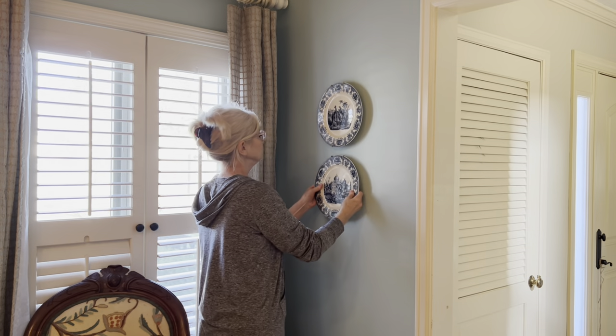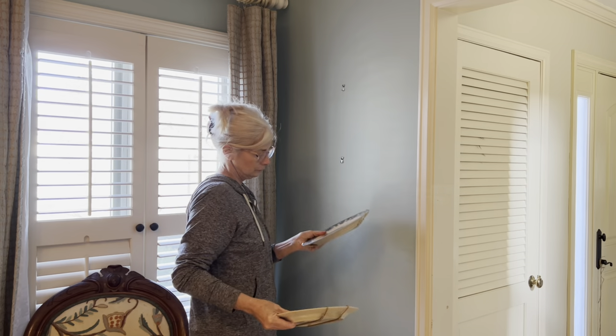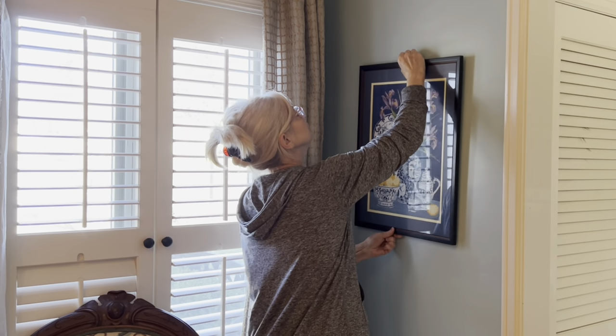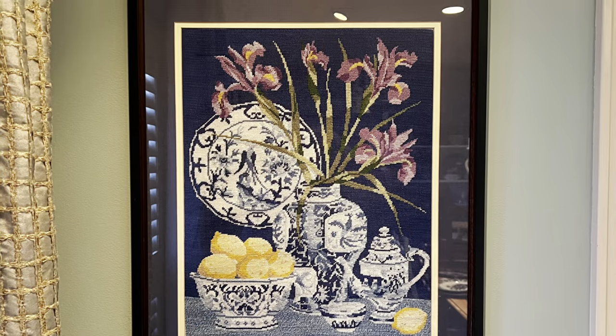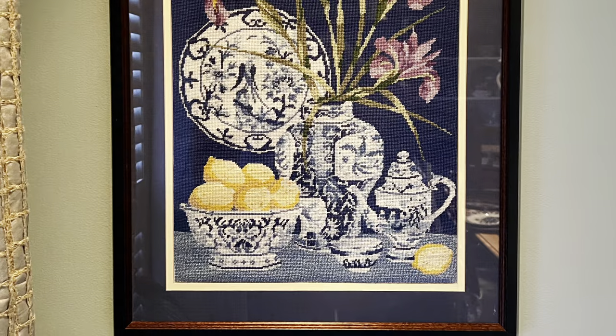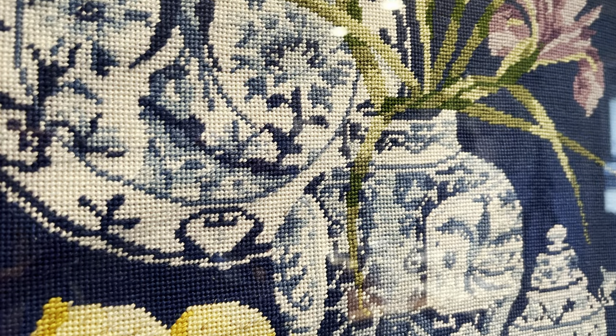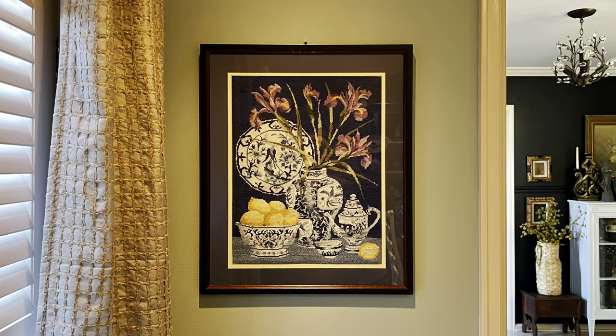Although I still think these two plates are pretty, I was tired of them too. Luckily, I had the perfect artwork to replace them — a gorgeous blue and white needlepoint. I just wonder how long it took someone to make this lovely piece, and who in their right mind would give it away?